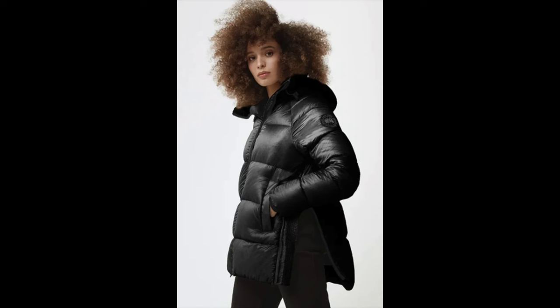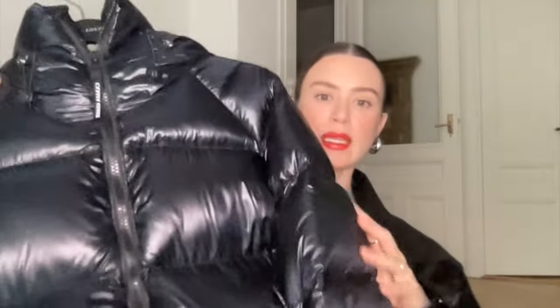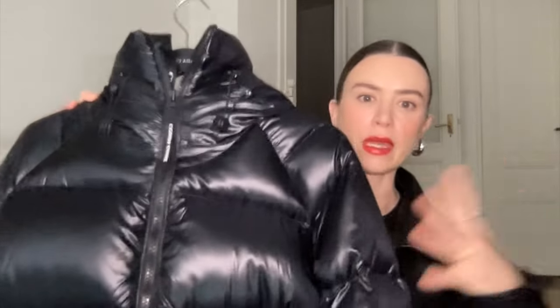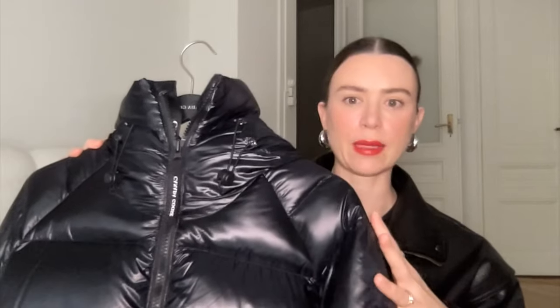The next jacket I absolutely love is from Canada Goose. I'd recommend investing in either the Super Puff or a Canada Goose if you live in a cold weather climate. This is the women's Cypress coat in the black label — the black label just means the label is black rather than the primary colors on the standard version. I personally prefer the black label look. This is a shiny black, similar to the Aritzia, so if the Canada Goose isn't in your price range, definitely go for the Aritzia Super Puff. I take a size medium in this.